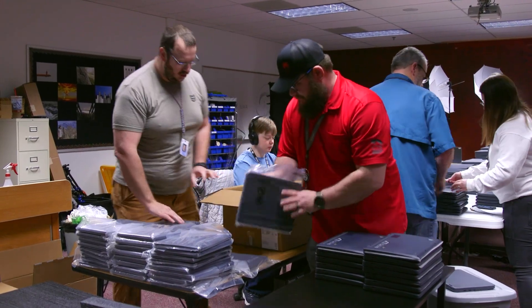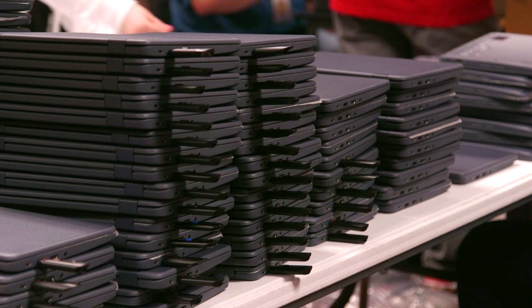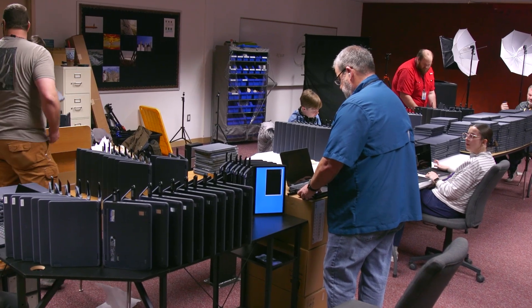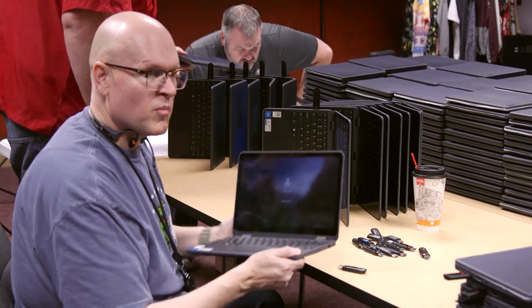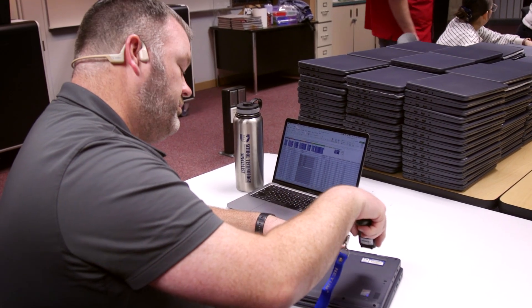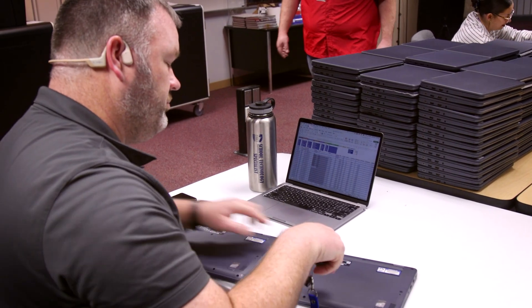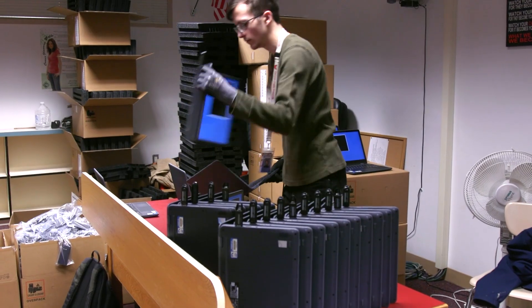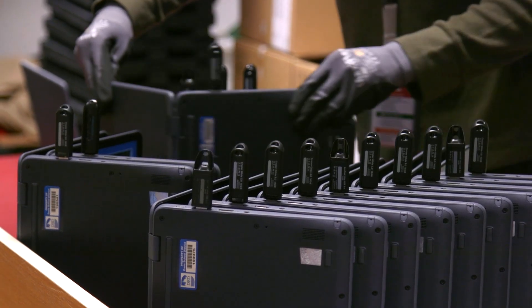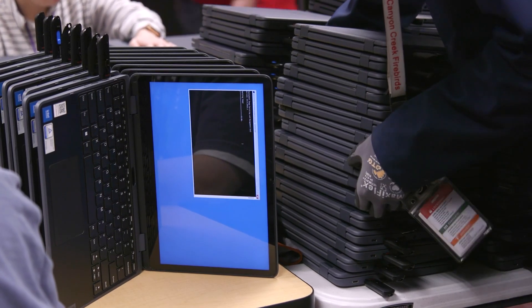Once the devices arrive at the school, we need to unbox them and work with the STS to get them in the hands of the students. I maintain an inventory of all of the major electronic devices in the school. I take the devices and scan the serial number and blue barcode number into my inventory, and with this new order we'll have 2,300 student laptops next year.